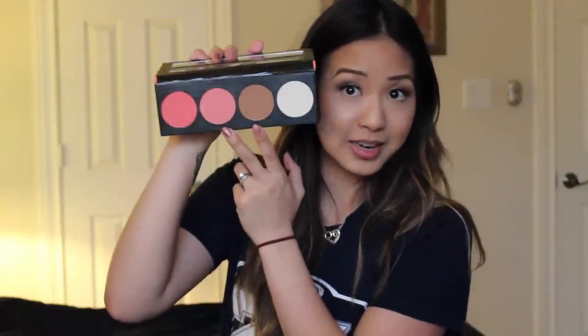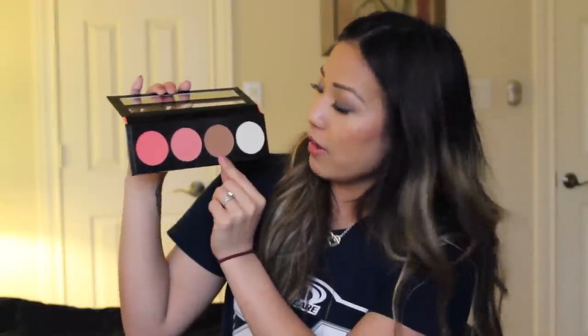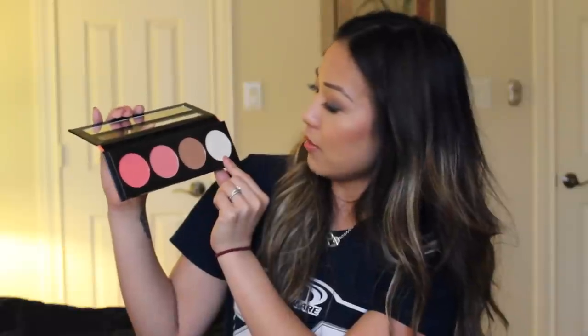Next is the LA Girl blush collection — I got the glow palette in the coral shade. I have not used this yet but look how pretty these colors are. There's a coral pink, a mauve blush, a nice matte bronzer, and a somewhat shimmery highlight. I'm excited to put this one into use. I believe it's about six or eight dollars — I'll link it below.